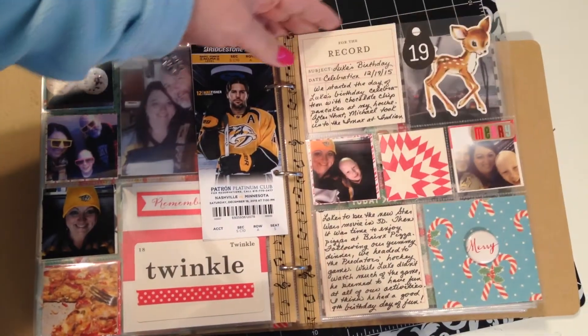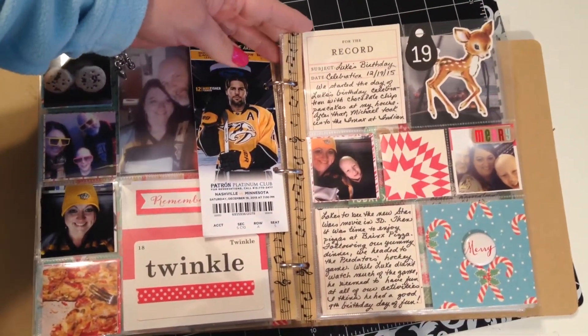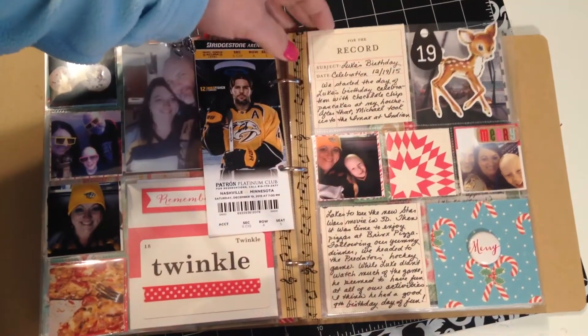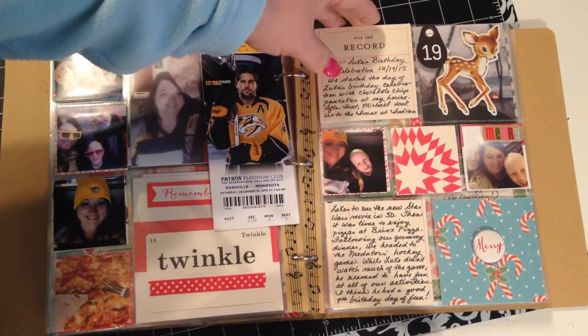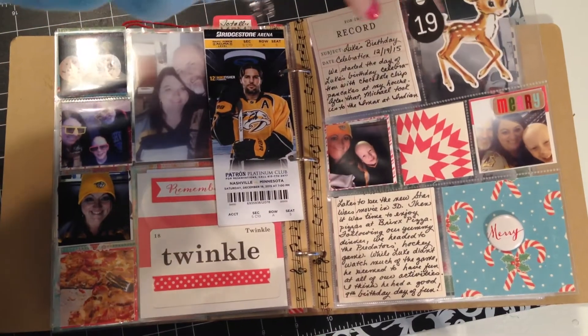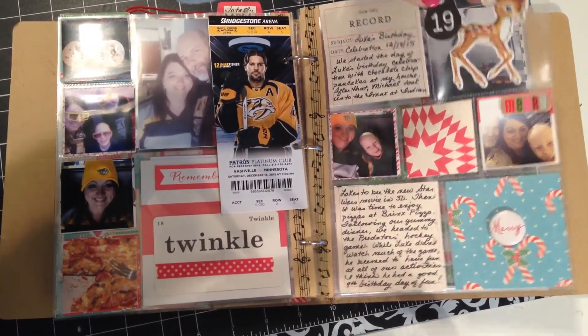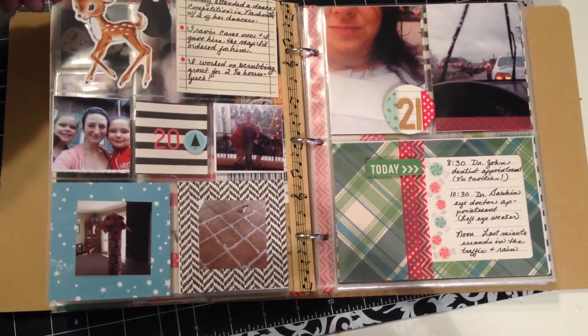This is yet another kind of divided page protector — it has 2x2 squares in the middle and 3x3 squares around the edge. And you'll notice here that I'm using one of those October Afternoon die cuts that's two-sided. Those things make me so happy.